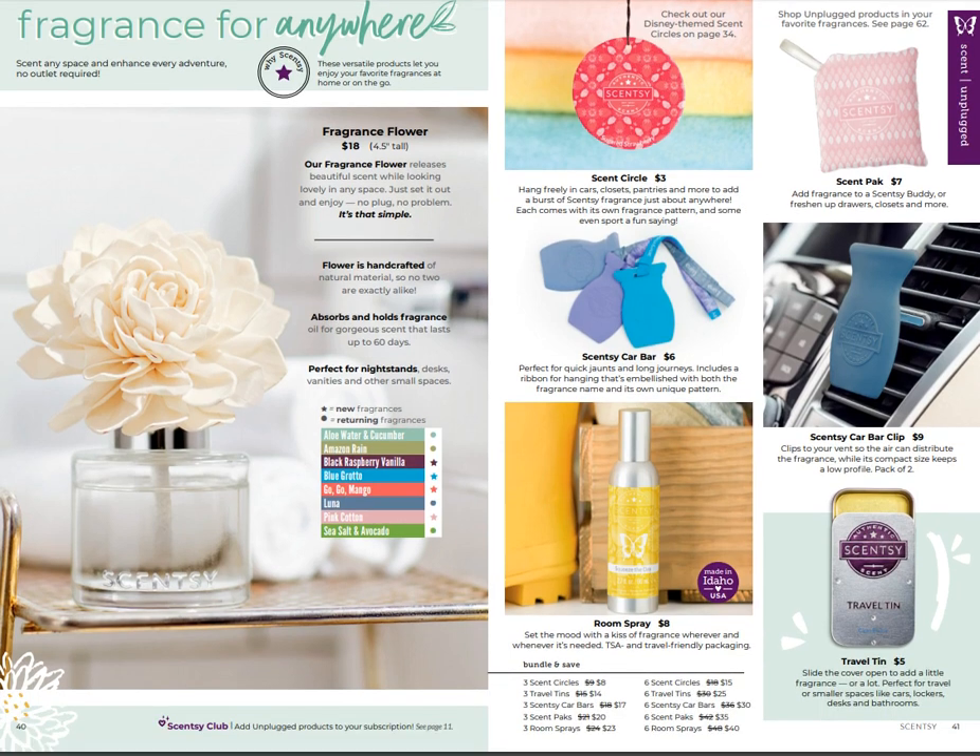The fragrance flower is amazing - it went on back order. It is hand-crafted; each flower is handcrafted and no two are going to be alike. The scent is amazing - Luna is my favorite. However, they came out with Black Raspberry Vanilla, Blue Grotto, Gogo Mango, and Pink Cotton - at least three of those are some of my favorite scents, so I'm super excited to try those new scents in the fragrance flower.